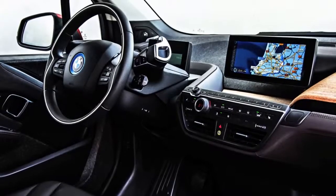Part of our DNA being the 50-50 weight distribution, being the ultimate driving machine. But electric in this case. Exactly. So let's go.